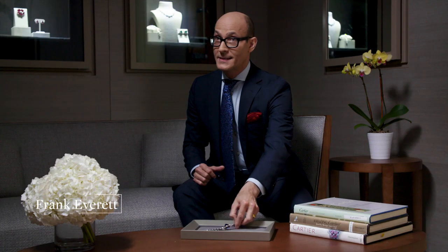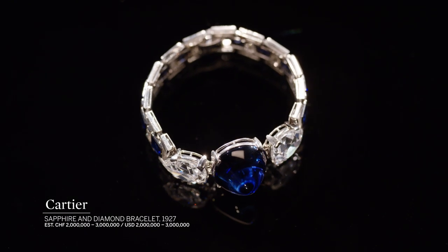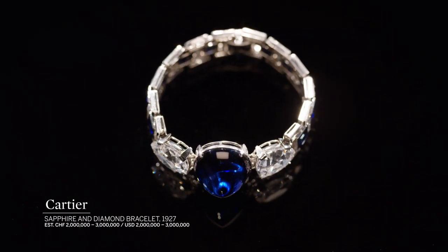The piece we're looking at today is a magnificent 1927 design by Cartier. It was made at the absolute height of the Art Deco period, and Cartier was the absolute leader of these designs.